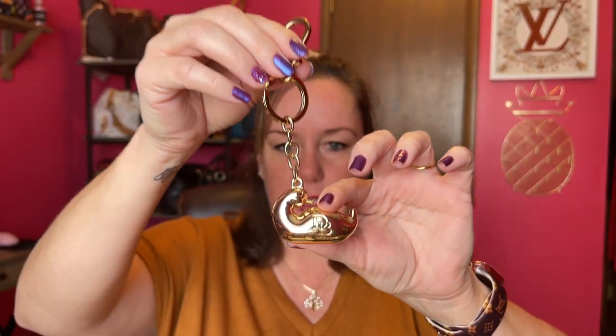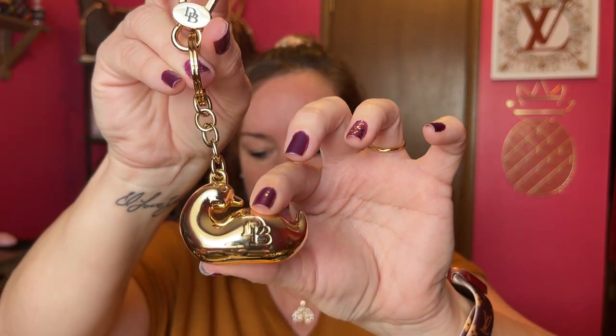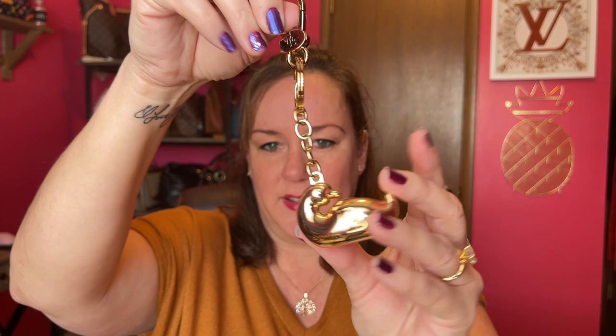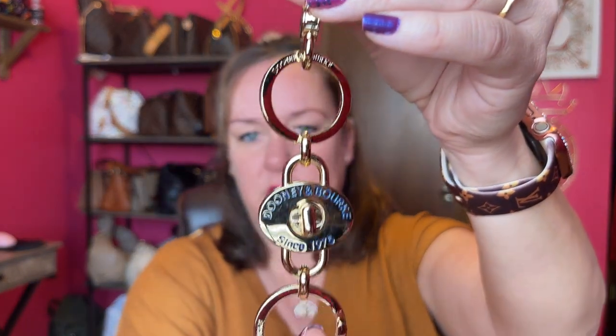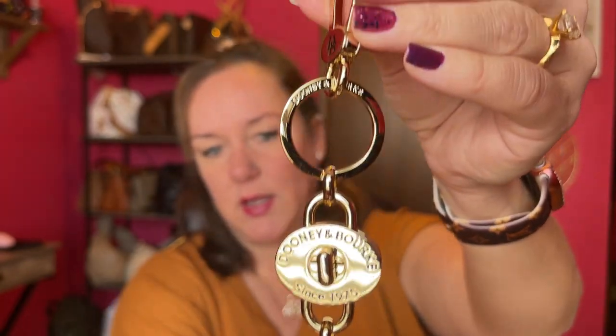Now we're on to Dooney & Bourke. When I saw this chubby duck I had to have it — it's chunky and so cute with the Dooney & Bourke logo. I love it on my Dooney bags. The second Dooney charm has a blue print with 'Dooney & Bourke Since 1975' and a clip. It actually has a detachable feature so you can use one part as a valet key when dropping off your car.